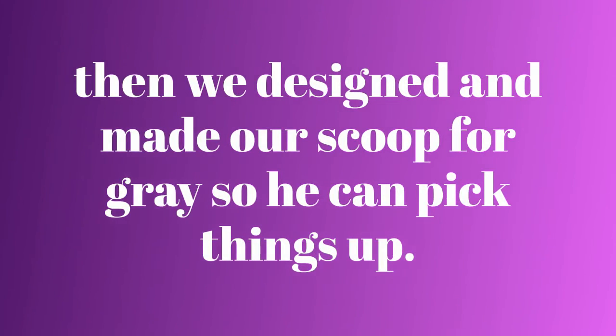Next, we designed our project, which you saw in the other slot, and we actually got to make it and hold our design.